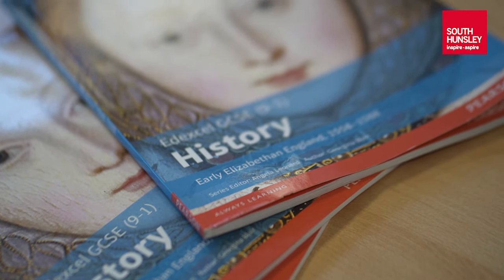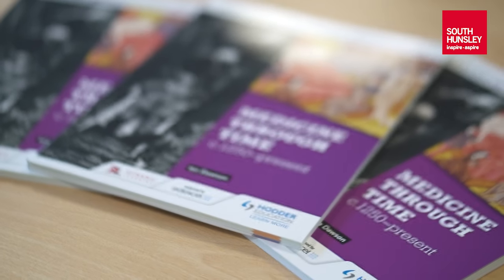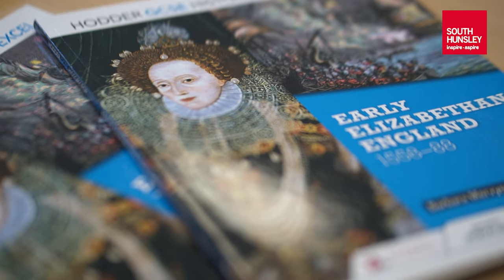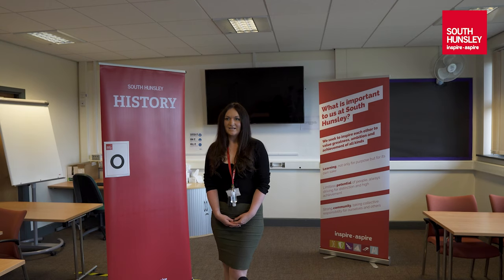In year eight you will continue your study of kings and queens of Britain and you will look at James the First and his son Charles the First — the only English king to be executed by his people. You'll then study the Industrial Revolution and again look at how Hull has changed and developed throughout that time, and obviously the work that children would have had to do in the factories.